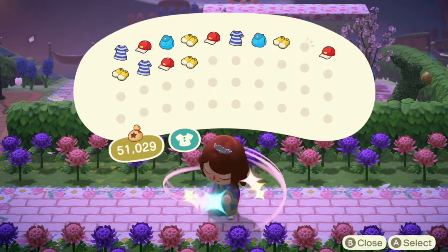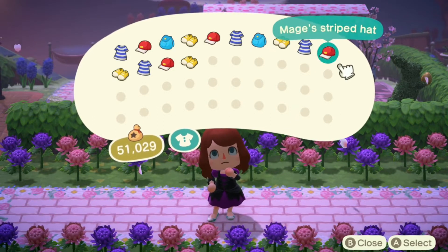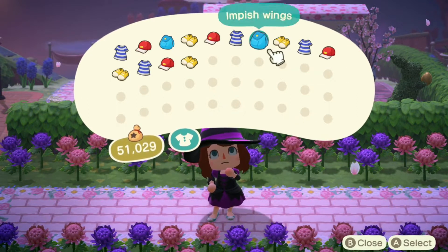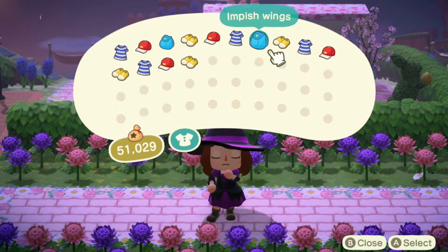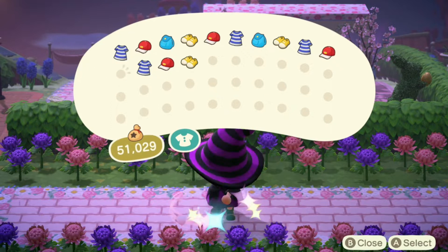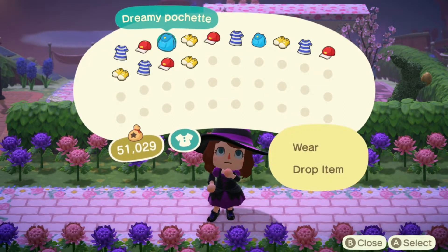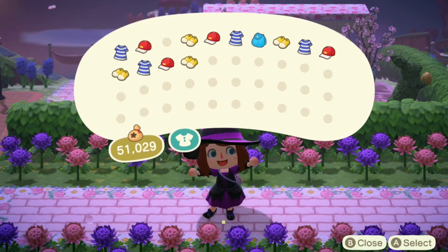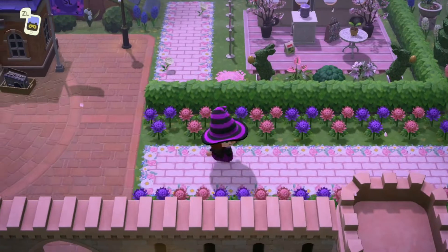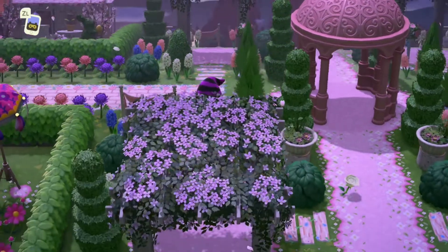What about the mage's dress? Oh I want the mage's dress and the striped hat. And the mage's booties — I love it! And then I want the dreamy pochette. Oh my gosh I love it. Pink and purple. I love the pink and purple combination.